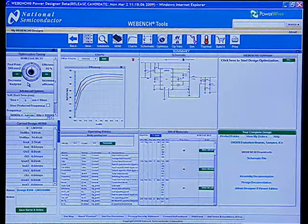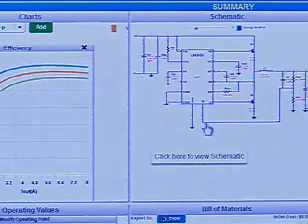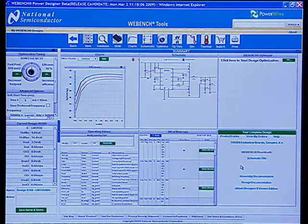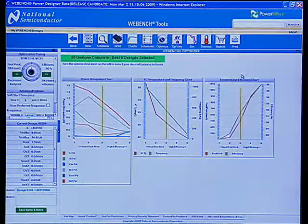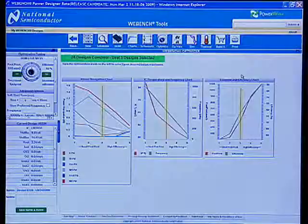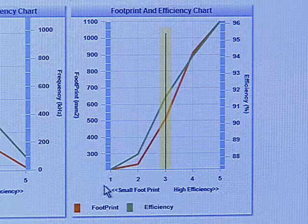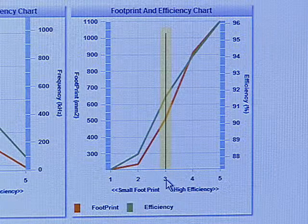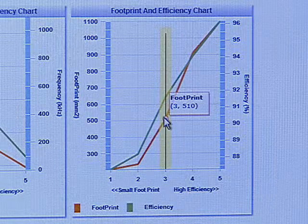We click the Start Design button and WebBench calculates all the components necessary for our bill of materials. The WebBench Design Control Panel appears — on the left side is our optimization tuning knob, and moving right we see charts, the schematic, the WebBench Optimizer, table of operating values, bill of materials, and the ability to get the design report. We start with the WebBench Optimizer because we want higher efficiency. WebBench calculates a number of different design scenarios and presents us with a graph of tradeoffs — the X-axis is the optimization index, with small footprint on the left and high efficiency on the right. Orange represents footprint and green represents efficiency.